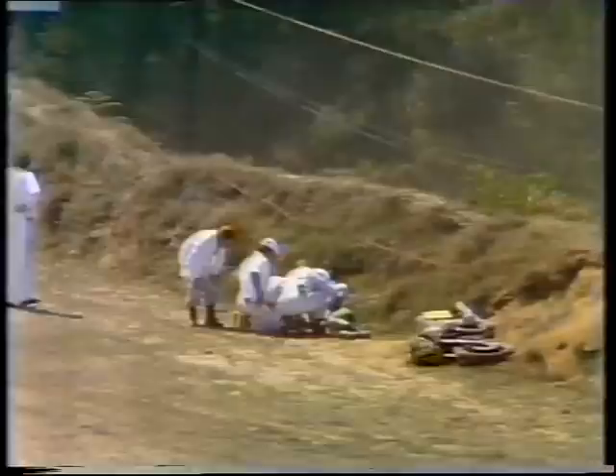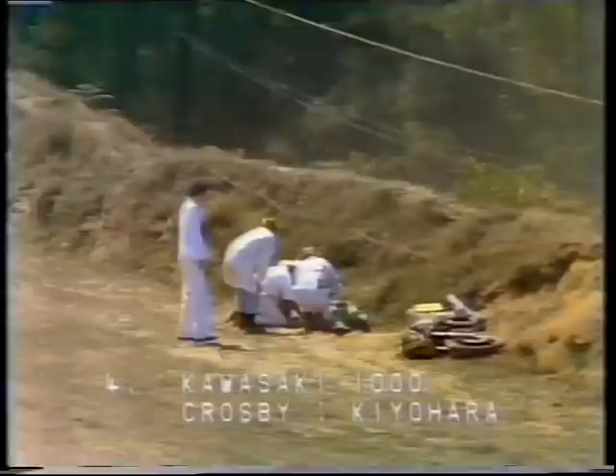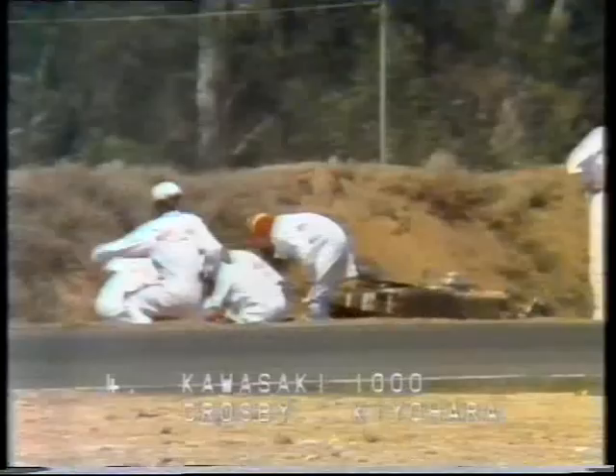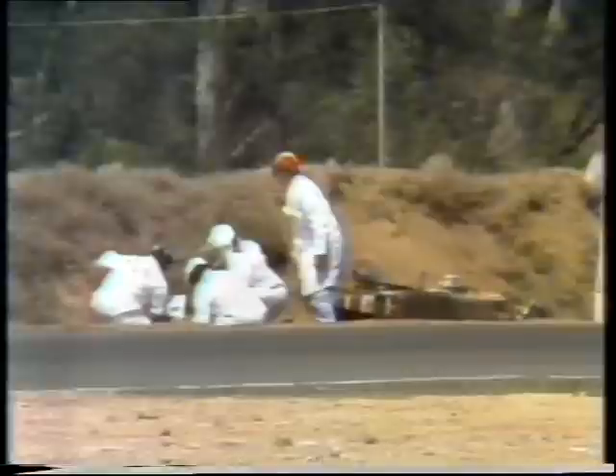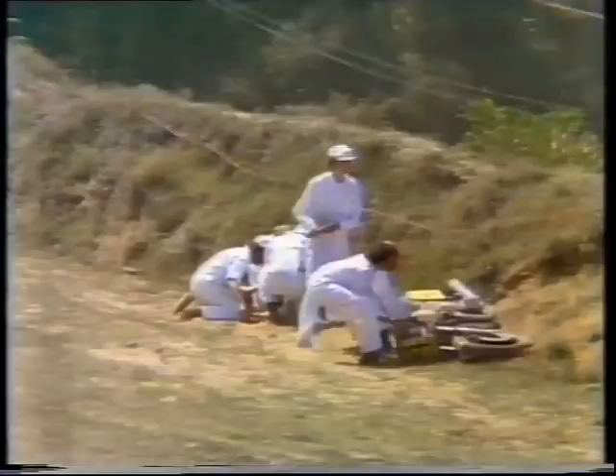We've just seen an accident — from bike number four, the Japanese rider Akihiro Kiyohara, teammate of Graham Crosby, who did at one stage lead the race. Running in second position before the accident, he's dropped it at the bottom of the Dunlop Loop. Kiyohara, having to chase the leaders after Crosby had gone out and set a certain speed in the lead — Kiyohara had to go out and try to match Crosby's speed, and maybe that has told in the end as he's gone down.